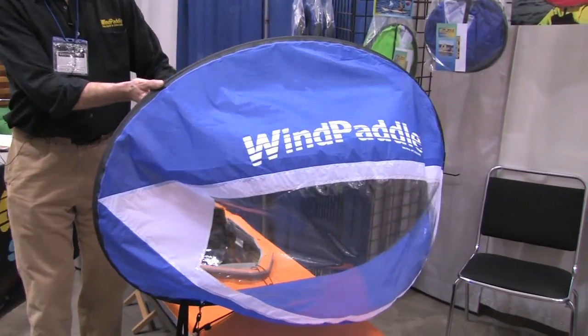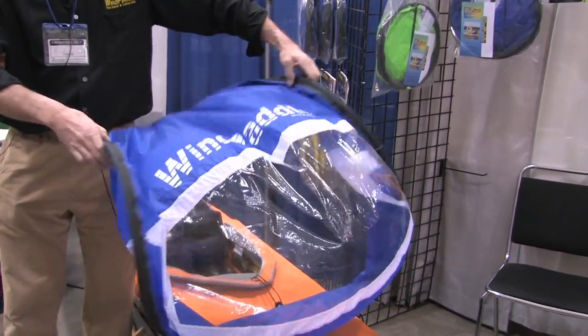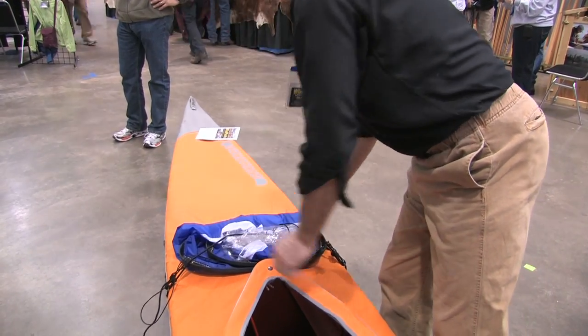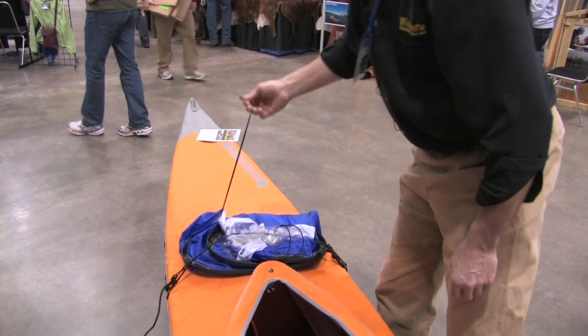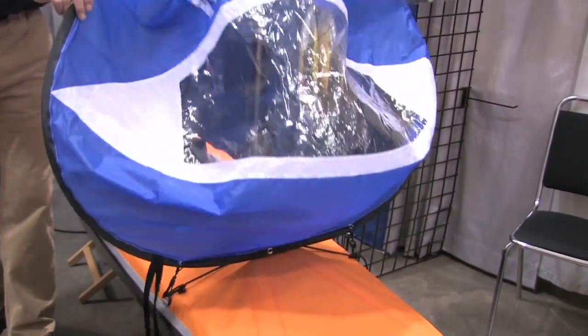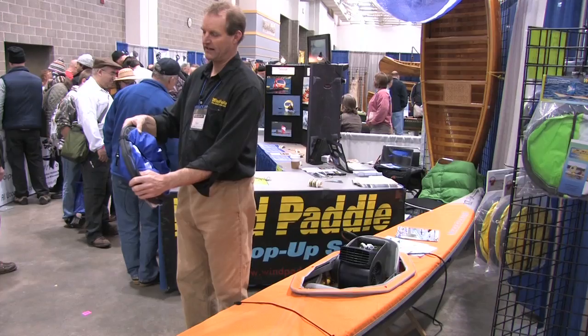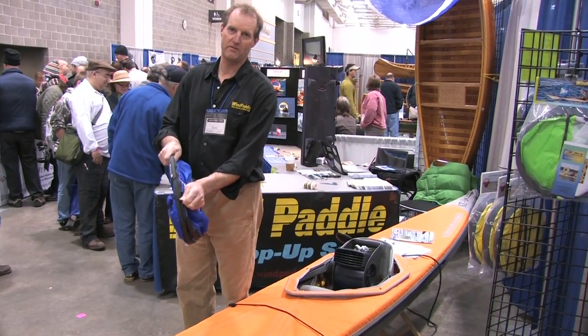This is the Wind Paddle Adventure Sail. All our sails come with a perimeter hoop which coil, hold on the deck, and stow and pop up ready for sailing. Wind Paddle will come to you coiled in a 16-inch package. It comes with all the hardware for mounting.